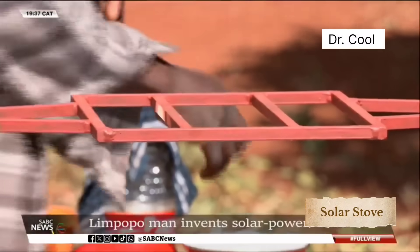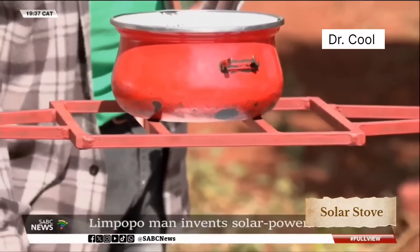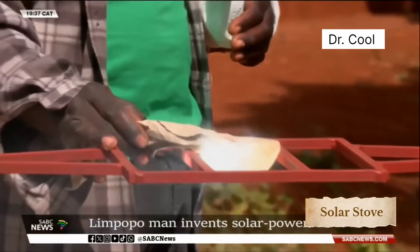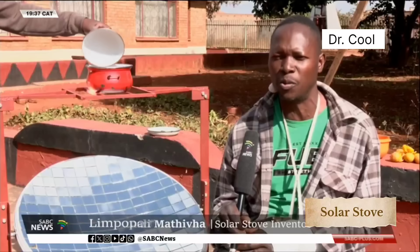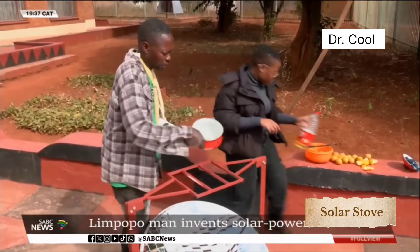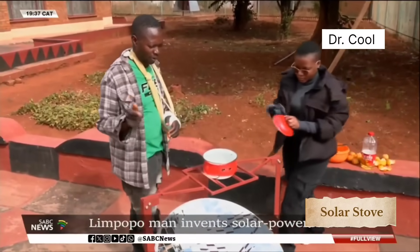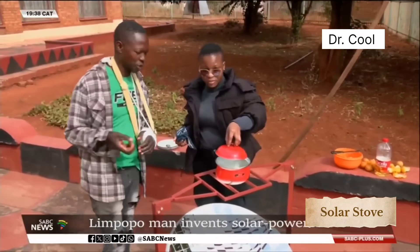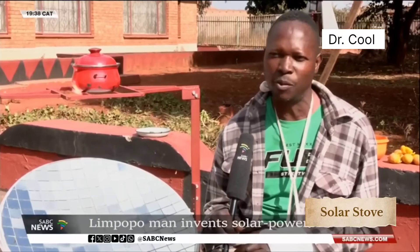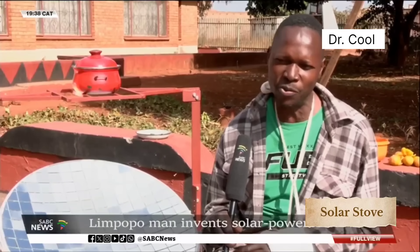Mativa says he first created a small one that did not work according to his expectations, and he then decided to build a bigger one that reflects more sunlight. The idea came from wanting to save on high electricity and gas costs. The idea of inventing a solar stove started when there was load shedding, and he could see that his family was unable to cook, and sometimes they'd go to bed hungry. He also saw that they were unable to afford electricity, as it was very expensive, and during winter the electricity would run out fast. So this stove helps a lot — when there is sunlight, even during early morning, you can cook all kinds of meals, from braai, meat, and also boil water to bath.